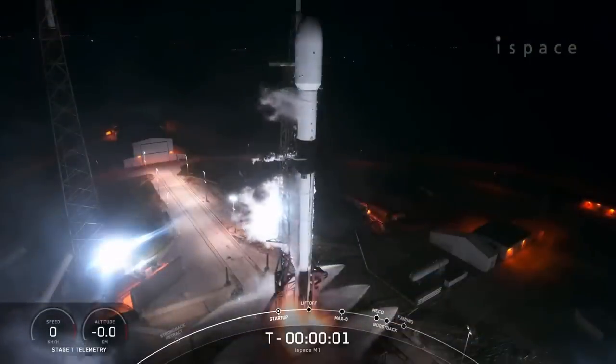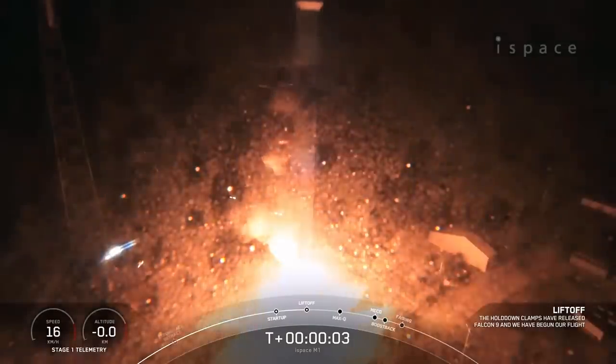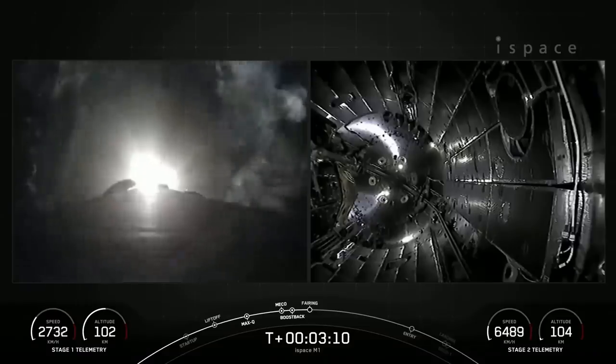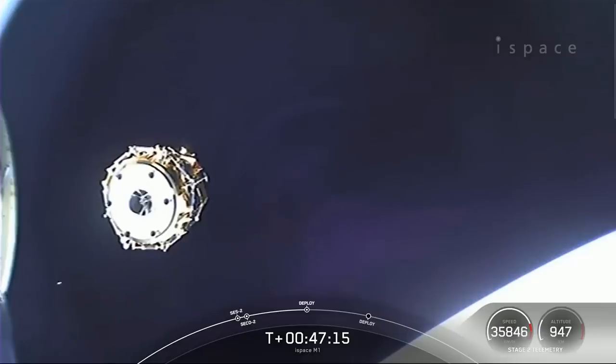Hello, it's Scott Manley here. Late last year, SpaceX launched the iSpace Hakuto-R lunar lander on a Falcon 9 rocket. It would take a few months to get there, performing a low-energy transfer via the Earth-Sun Lagrange points.